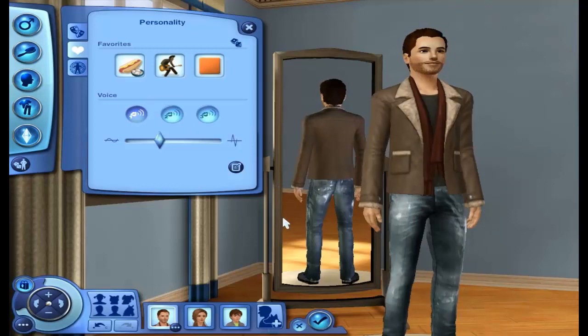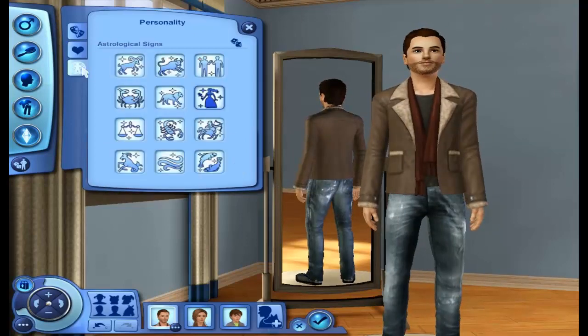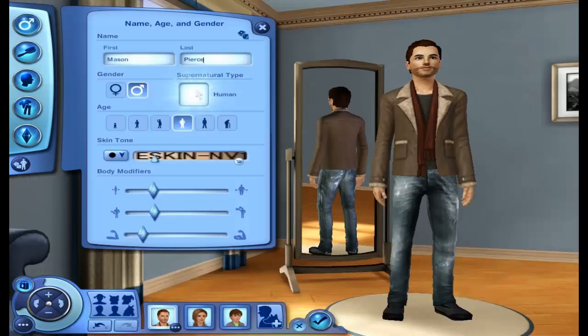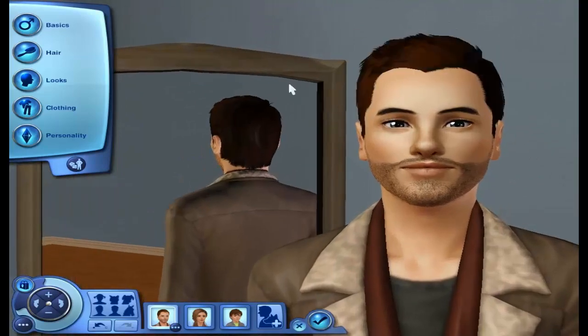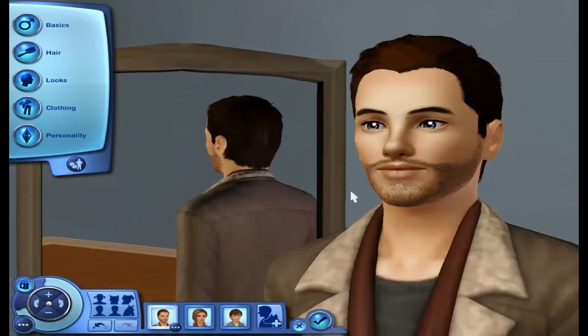So yeah, I really, really like him. He is a Virgo. And that is Mason — he is a great sim. I really do like Mason. He's cute, he's going to be great. I also gave him a really pretty eye color. I just really love those eyes.